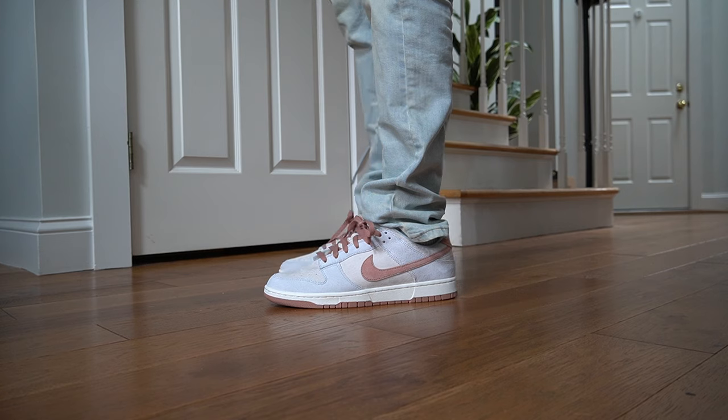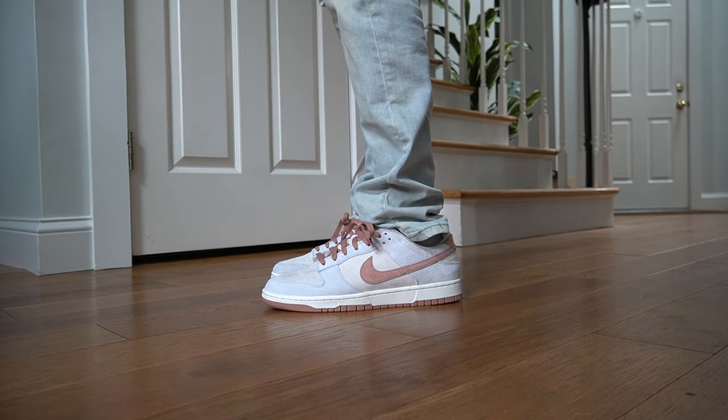Quality control worries me on these. My pair's okay, but there are some iffy spots — there are glue stains here on the top. Quality control is going to be pretty rough on these, so be on the lookout. With these materials there's very little margin for error.